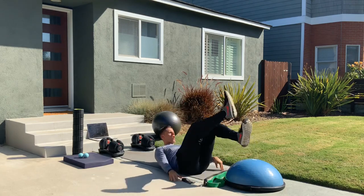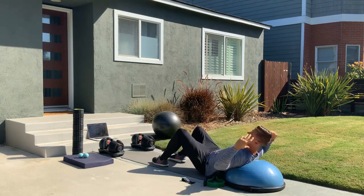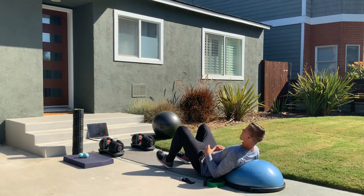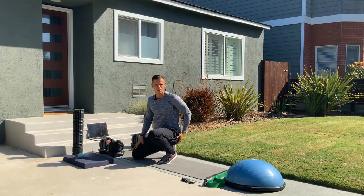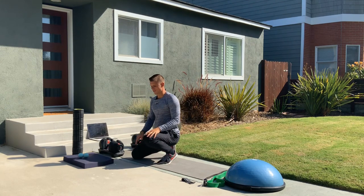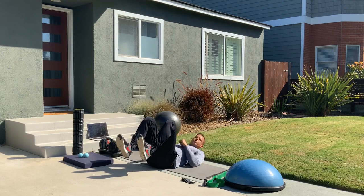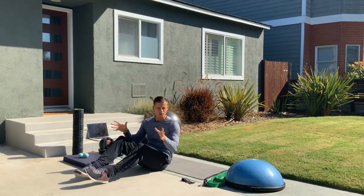You can do glute bridges two-legged or single-legged, with one leg elevated to engage the hamstrings more, or elevated on your shoulder girdle on a bench, stability ball, or BOSU. You can add weight over your lap for more resistance. It's a phenomenal exercise because it specifically engages the glutes — and some hamstrings — while the quads do essentially nothing, especially when toes are pulled up, driving all the force through the glutes.